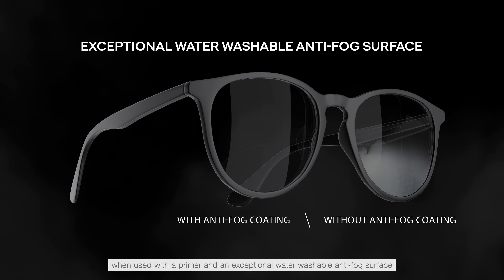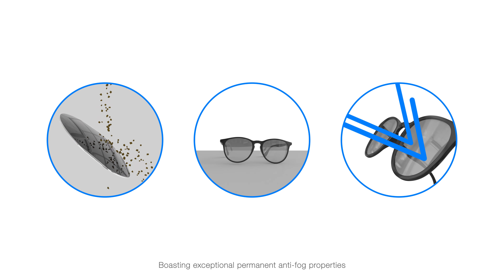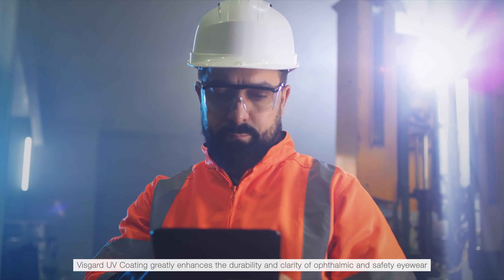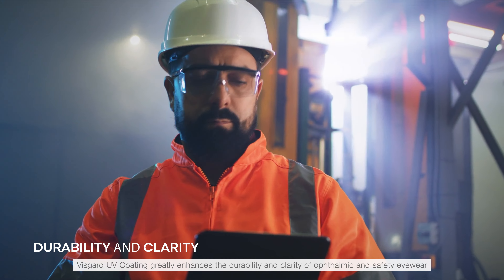It delivers an exceptional water-washable anti-fog surface, boasting exceptional permanent anti-fog properties along with abrasion, fog, scratch, chemical, and UV resistance. VisGuard UV Coating greatly enhances the durability and clarity of ophthalmic and safety eyewear.